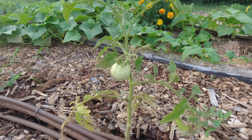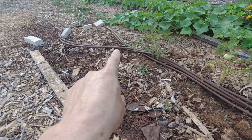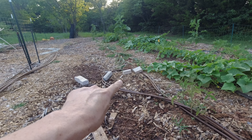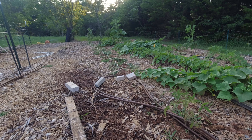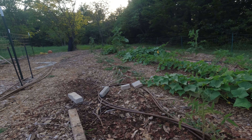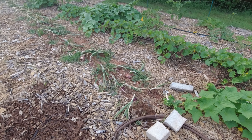All that rain has been good for the garden and the raised beds. The garden down below stood in water for a little bit, so I think that set it back. The rain is also good for weeds — when it's that wet I wasn't getting out here weeding and the weeds just got out of control, though I've mostly caught up on that.